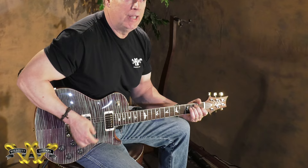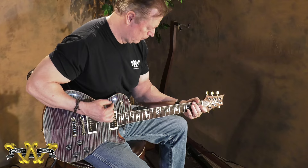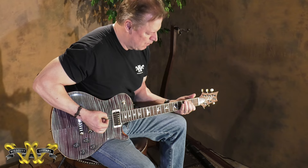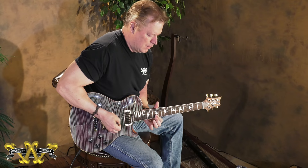I'll play a little bit clean and dirty. Here's the bridge position — it has a lot of girth, and also a beautiful bloom on the note up the neck.